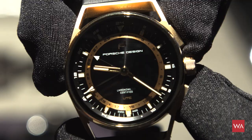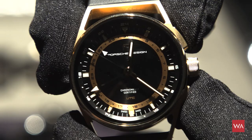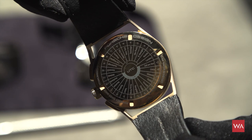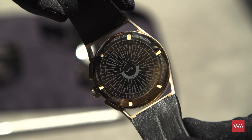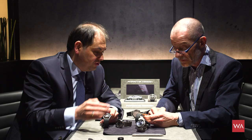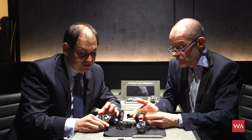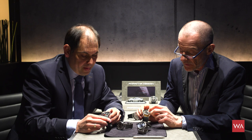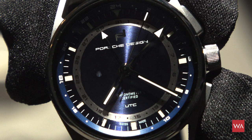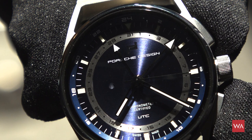I really like the functionality — this is well thought through, because I cannot understand manufacturers bringing a travel UTC/GMT watch to market that still requires stopping the watch to change hours — for me that is an absolute no-go. The whole movement is COSC certified. Very cool also is that the date is linked to local time, so around midnight the date jumps forward. There's also a day/night indication so you easily know if it's day or night.